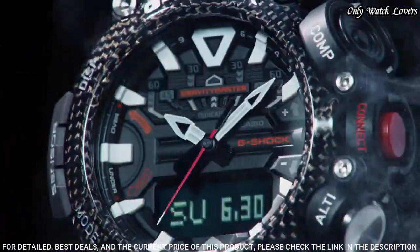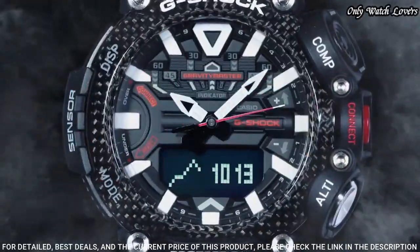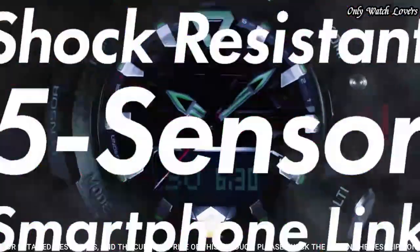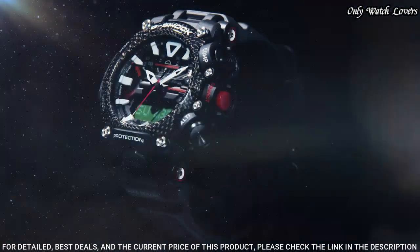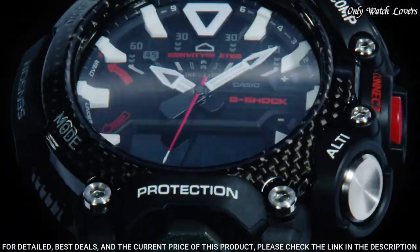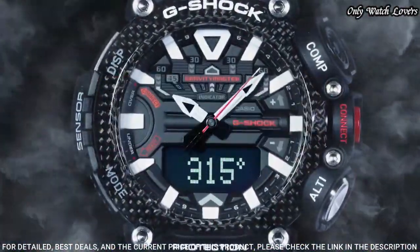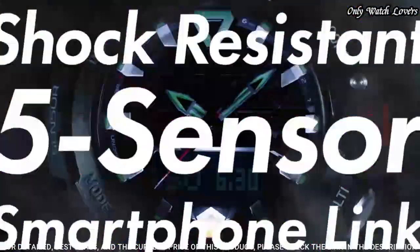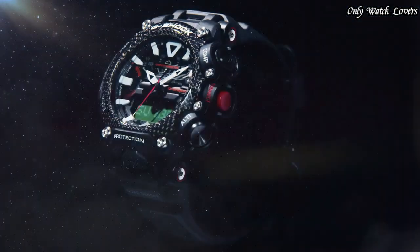Polymer band, band color black. Water resistance 200 meters. The watch is from the G-Shock collection. The following features are equipped: glowing hands, Bluetooth, compass, barometer, altimeter, thermometer, step count, world time, chronograph, countdown timer, alarm, perpetual calendar, backlight, date, day, month.